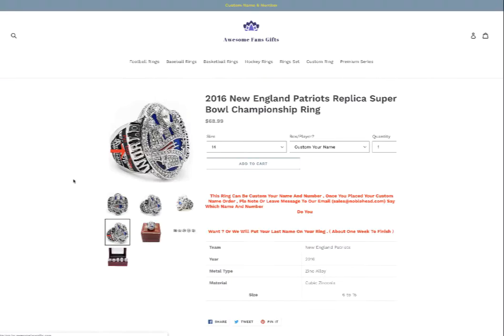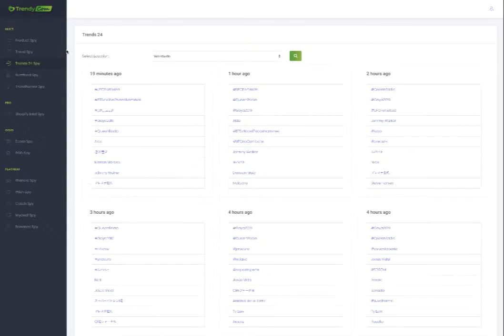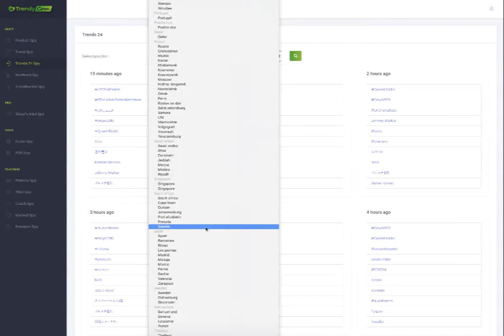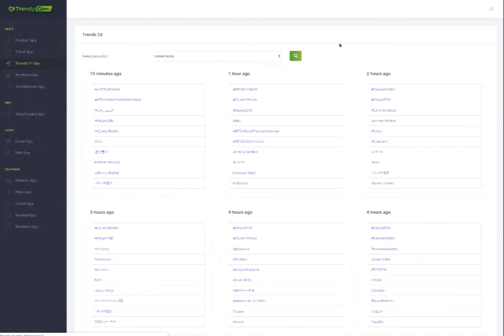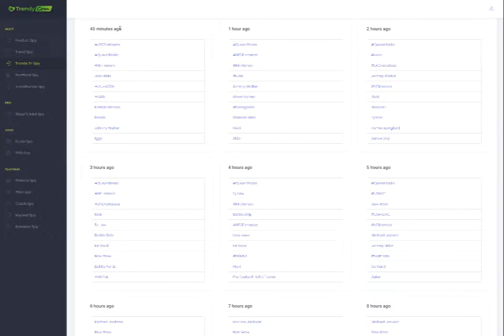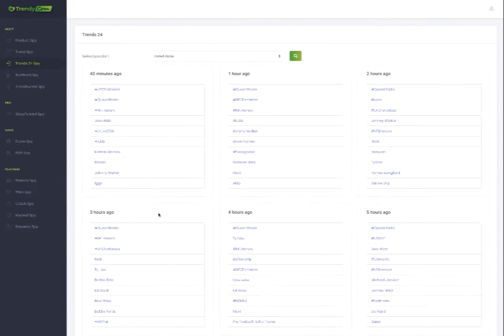You can always visit other stores like this — this is a Shopify store. That's the Trend Spy, and the next one is the Trends 24 Spy. It gives you worldwide data and you can set up your country. Let me choose the United States. There you go — hit search and it gives me all the hot search keyword trends for every hour. Forty minutes ago, one hour ago — each hour gives me all this trending information.